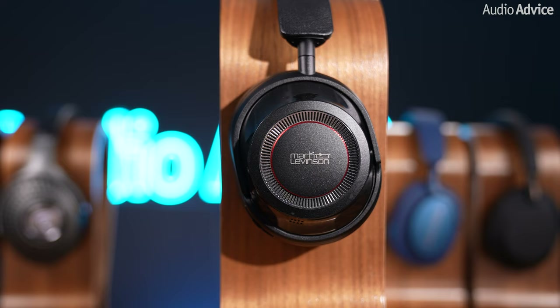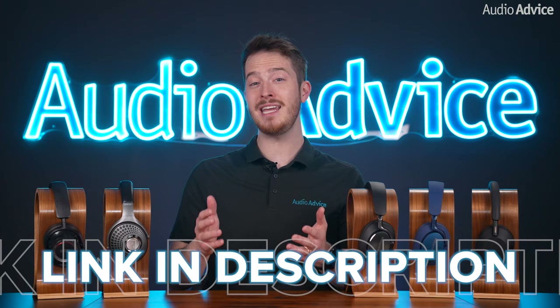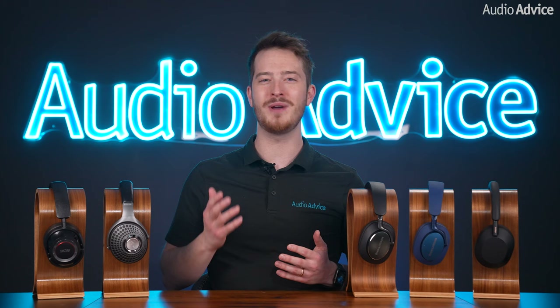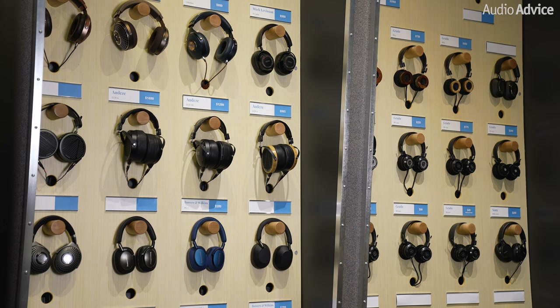For each headphone, I'll discuss why it made our list and a few brief features that they offer. However, we have in-depth reviews for each pair that we'll link in the description if you want to learn more about a specific pair. Then I'll discuss what I heard when testing them on three different songs. Everyone has different tastes and hears things a little bit differently, so if you get the chance to visit one of our showrooms, I highly encourage you to test them for yourself.